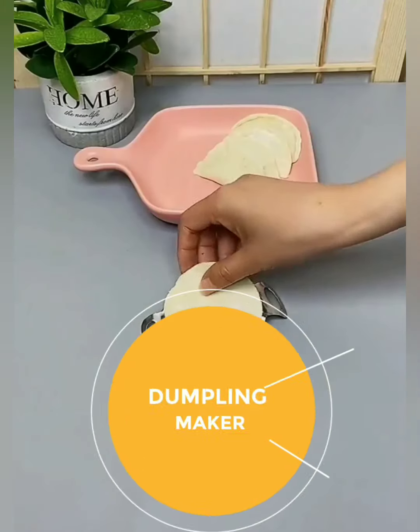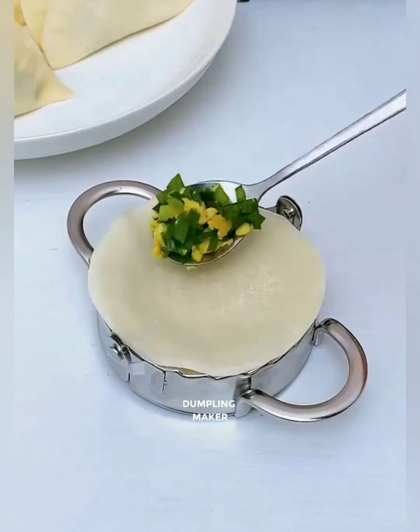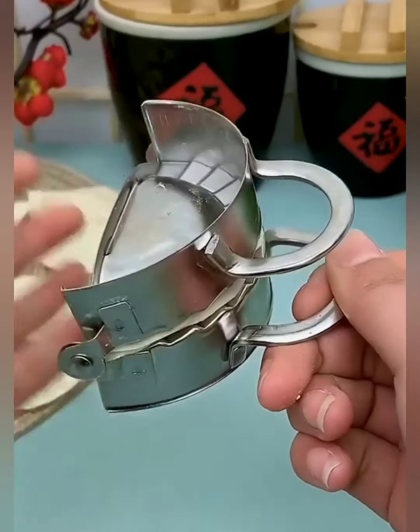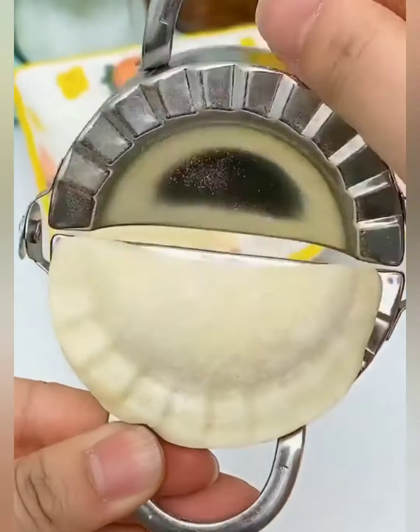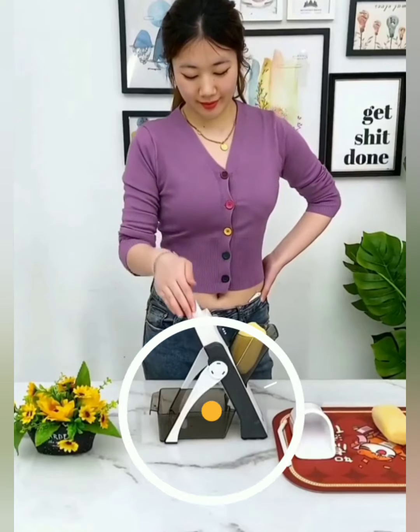Experience the joy of dumpling creation with precision and ease. Our stainless steel dumpling maker lets you seal, fill, and shape your favorite dumplings effortlessly. Impress your family and friends with culinary creations that look as good as they taste.